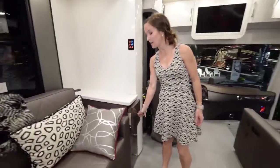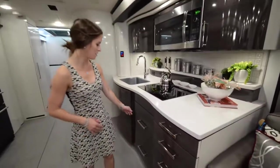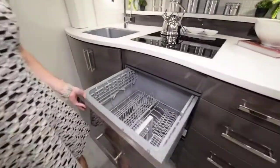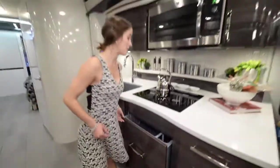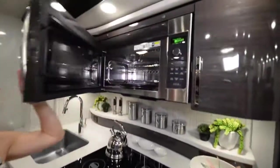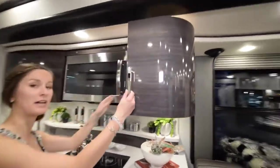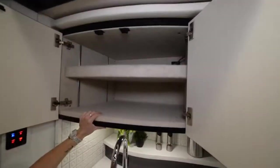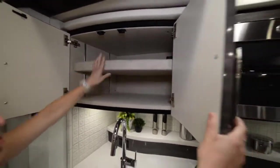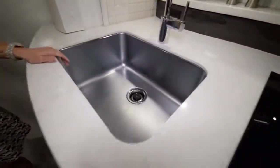There's storage space to the right of the couch and also to the left, moving into the kitchen area. You have a ton of drawers on this side. Right next to those is the dishwasher. Right above the dishwasher is your four-burner stovetop and then your full convection microwave oven. There's more storage to the right that just pulls out, and even more storage to the left.